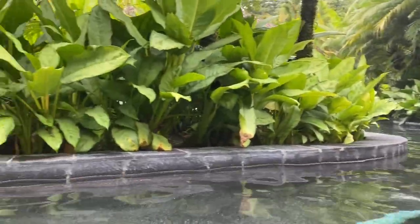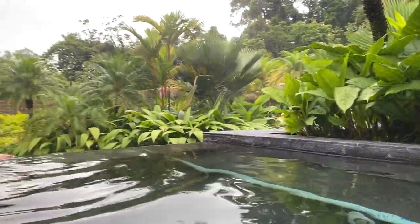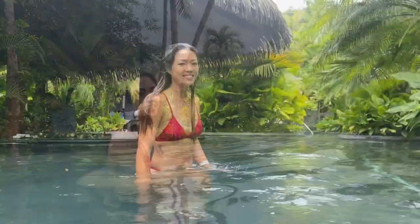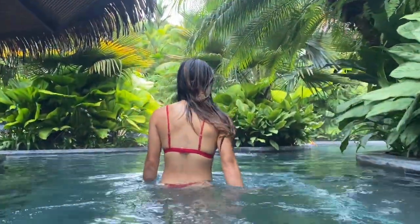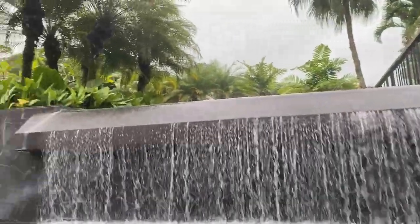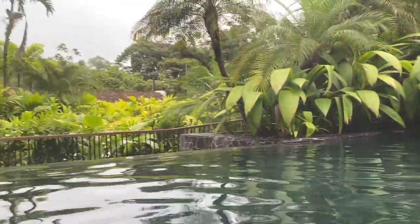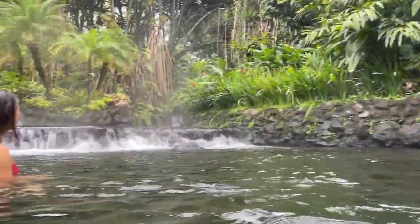Then we decided to go to the Tabacón Hot Springs. This was like the best hot springs I've ever been to — it's a full-on resort. I felt so relaxed. There are so many different pools to go into. The view is amazing. I could rave more and more about it, but I feel like this is a must-do if you ever go to Costa Rica.